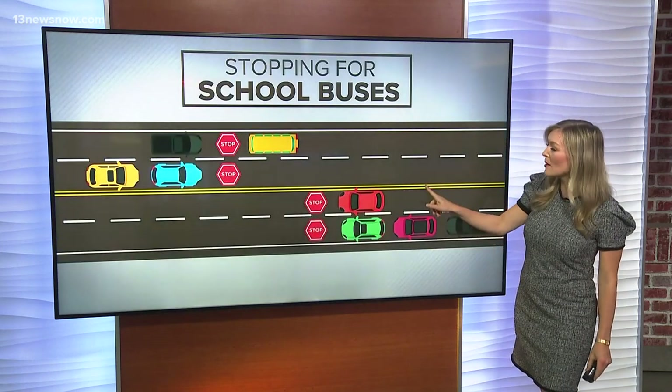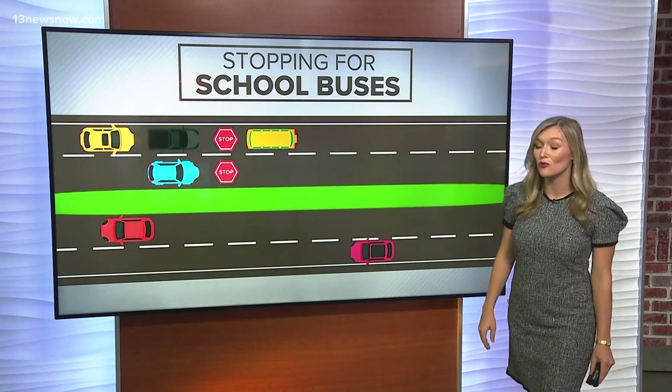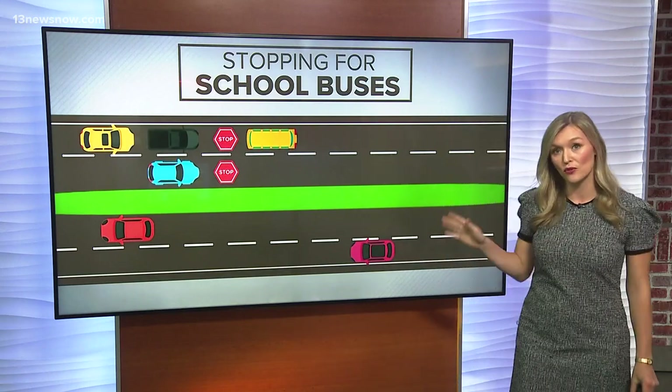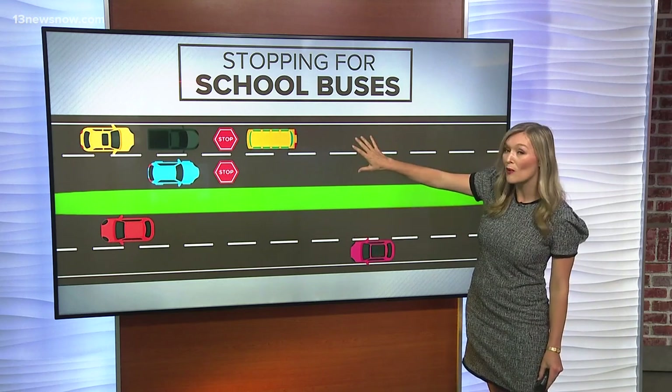And what if you're separated by a double line and another lane? Both lanes on the opposite side of that school bus need to stop. The only time you don't have to stop when that school bus stop arm is out is when there's a median separating you from that school bus.